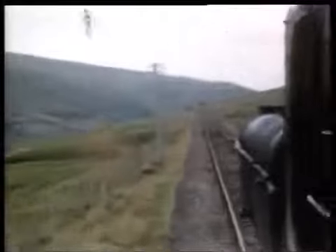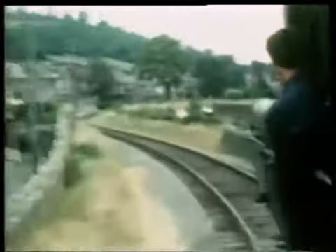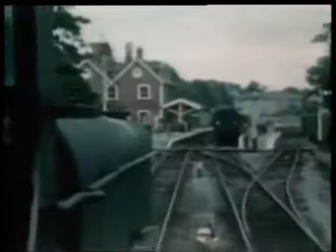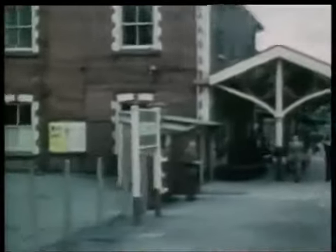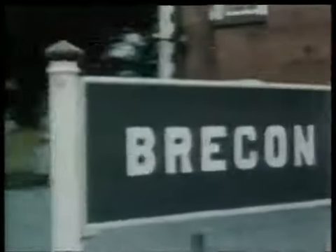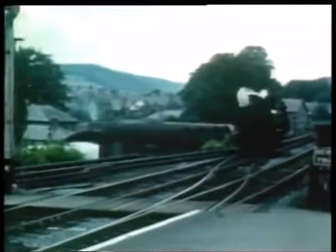The train leaves the remote station at Craig-y-nos Penwyllt, which once boasted a private waiting room for the great operatic diva Adelina Patti, whose house was nearby. Our train is working hard as it approaches the line's summit. The line skirts the reservoir at Cray, and in due course reaches the outskirts of Brecon and enters Brecon Free Street Station.